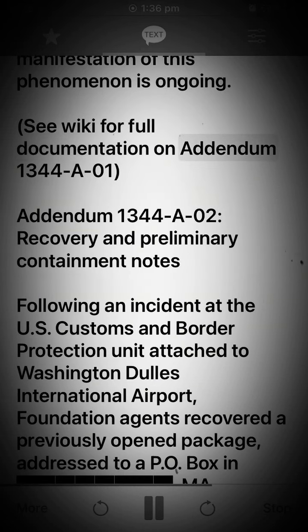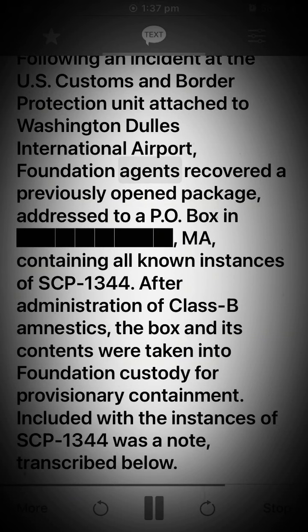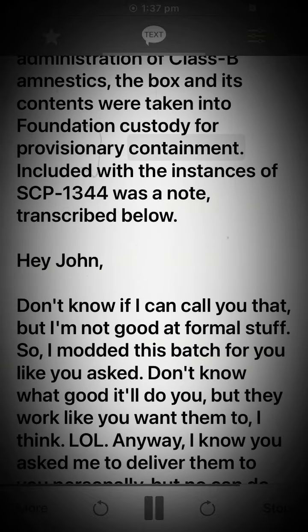Addendum 1344-02 — Recovery and Preliminary Containment Notes: Following an incident at the U.S. Customs and Border Protection Unit attached to Washington Dulles International Airport, Foundation agents recovered a previously opened package addressed to a P.O. Box in MA, containing all known instances of SCP-1344. After administration of Class B Amnestics, the box and its contents were taken into Foundation custody for provisionary containment. Included with the instances of SCP-1344 was a note, transcribed below.